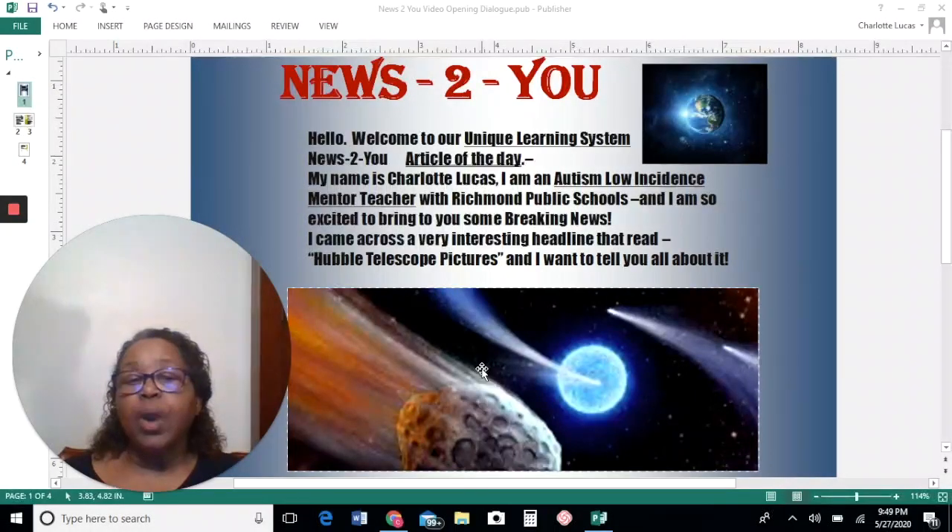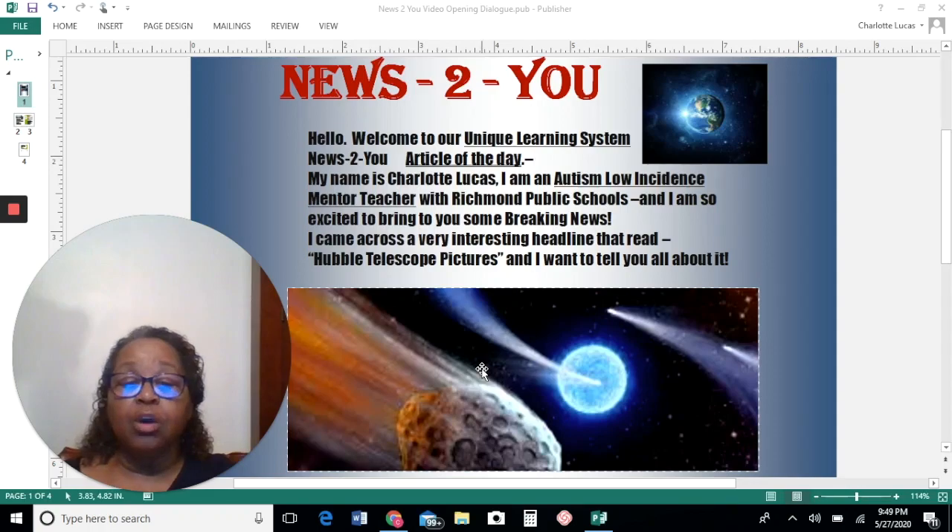Hello. Welcome to our unique learning system news to you article of the day. My name is Charlotte Lucas. I am an autism low incidence mentor teacher with Richmond Public Schools and I am so excited to bring you some breaking news. I came across a very interesting headline that read Hubble Telescope Pictures and I want to tell you about it.